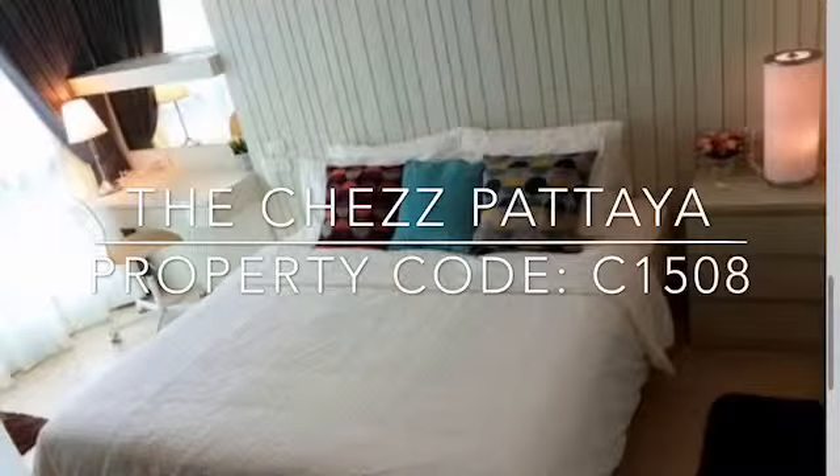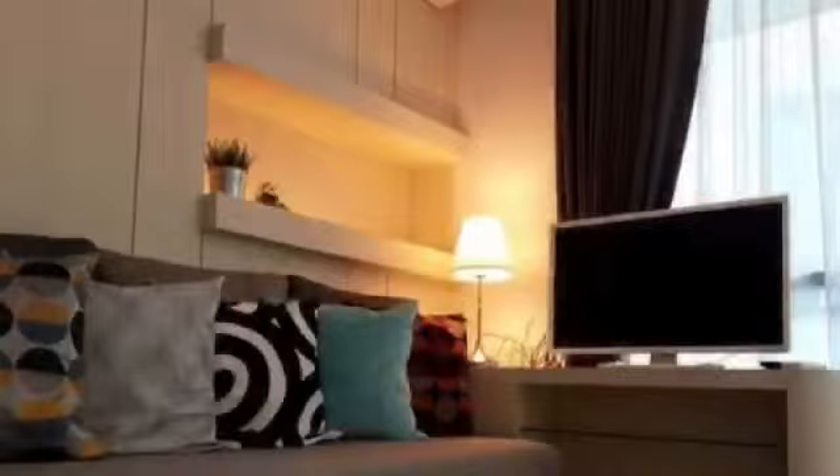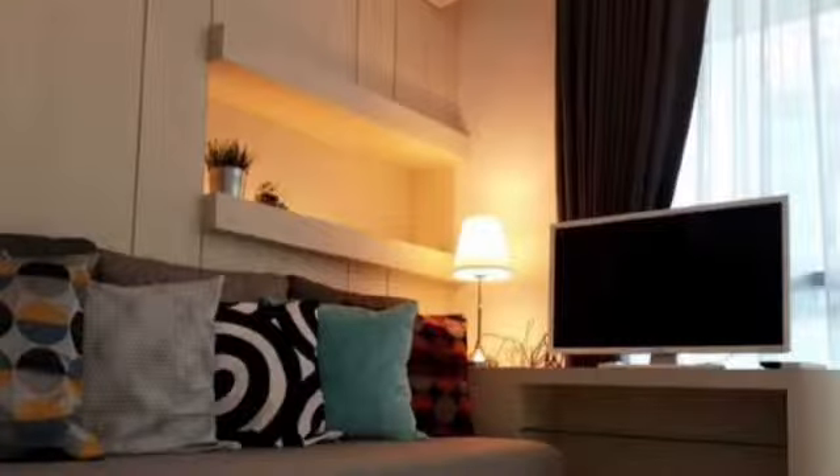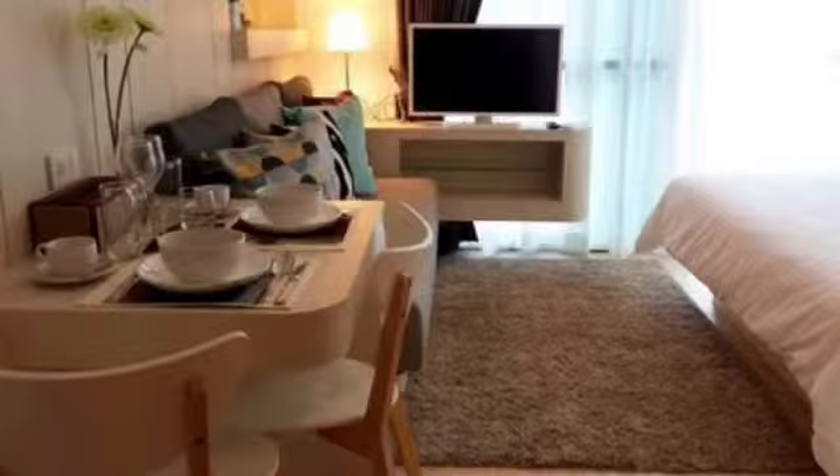The Chezz Studio on the 4th floor, living area 30 square meters, fully furnished for rent and ready to move in. Appliances: washing machine, microwave, cooking plate, ironing set, TV, and Wi-Fi.